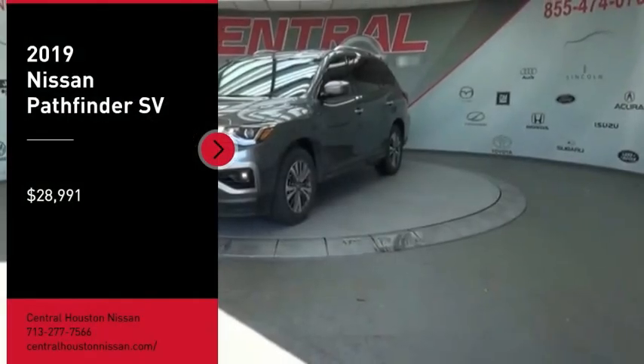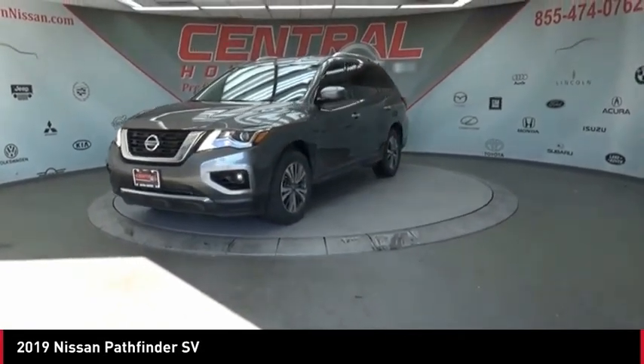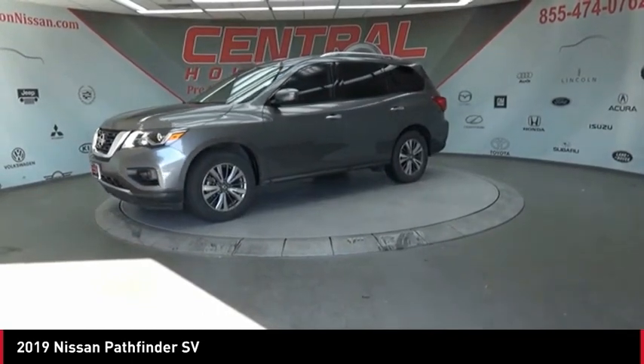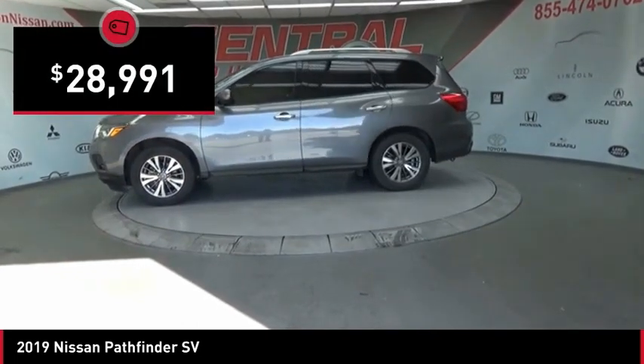We are pleased to show you the 2019 Pathfinder. The Pathfinder has a premium interior with three rows of seating for up to seven passengers, as well as versatile seating and cargo configurations. This SUV appeals to both truck lovers and car lovers and is priced below $30,000.